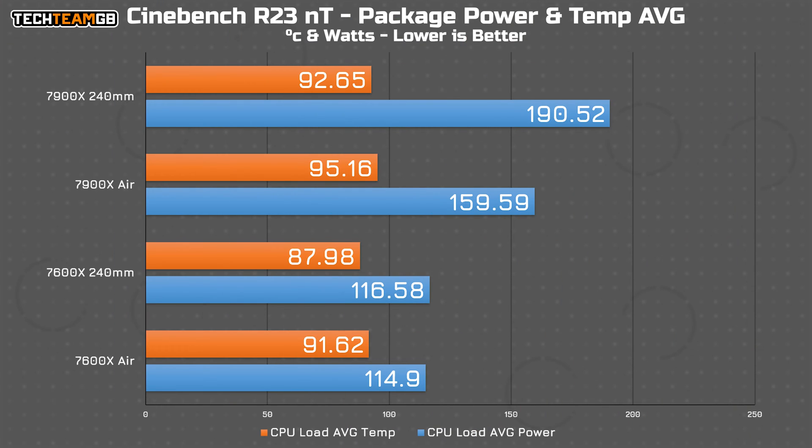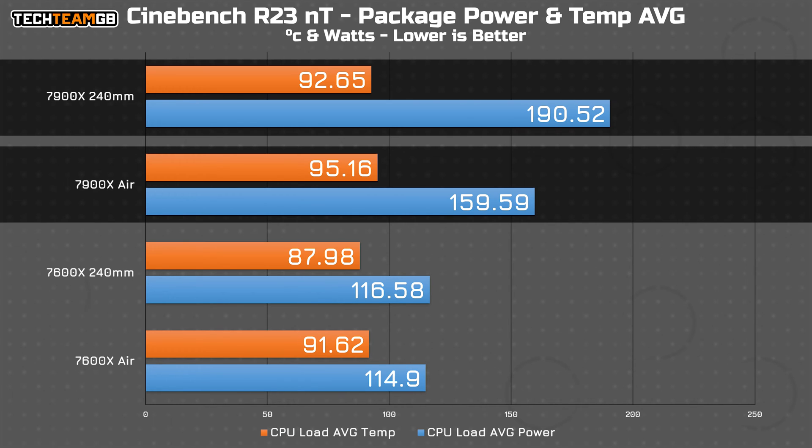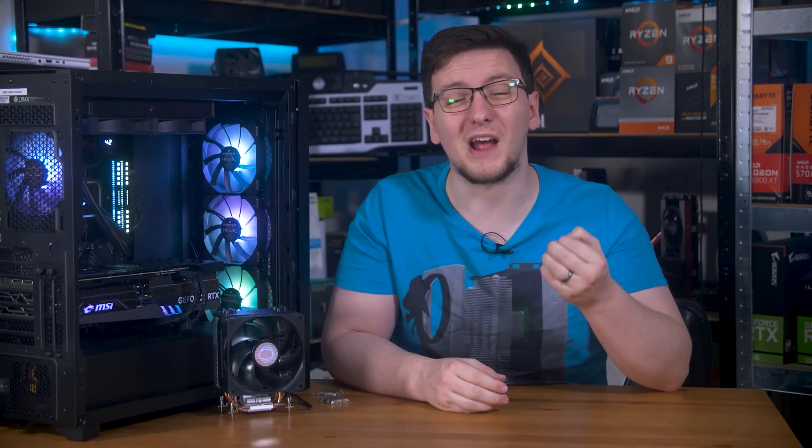I'll start with the CPU load, specifically Cinebench R23 multi-thread on loop. Just looking at the thermals and the power, you can see that the 7900X is struggling a lot with the air cooler. It's running an average of 190 watts with the Corsair H100i Elite, the 240mm AIO, versus just 160 watts with this Cooler Master single tower air cooler. The temperatures aren't all that much difference — 95 degrees Celsius for air or 92.6 degrees Celsius for water — but that's because even the 240mm AIO is throttling that chip. The 7900X should be able to draw 230 watts, so 190 is a considerable hit.